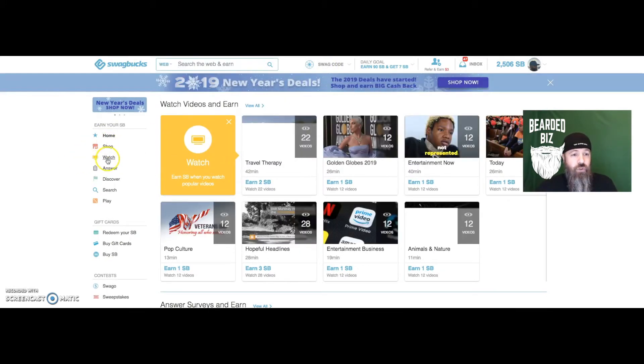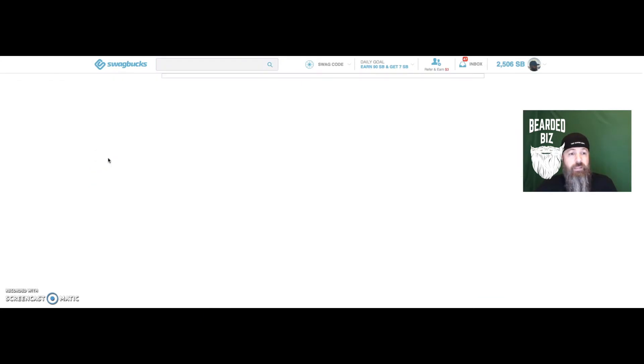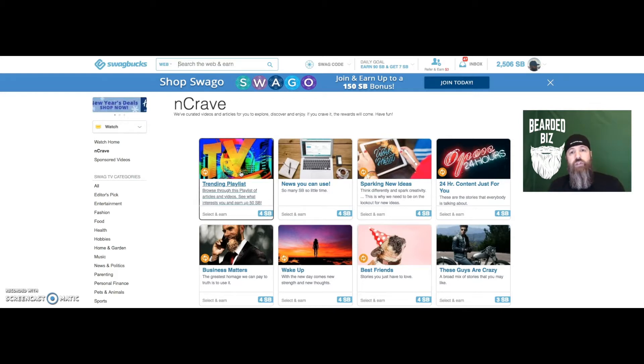Another thing I do with Swagbucks is go to the Watch button and then hit InCrave. On that page you click any of the videos with the orange icons and it pops up a series of videos. At the end of the series — which usually lasts seven to ten minutes — you get four cents. It'll automatically rotate to another set of videos which gives you another three cents. Every day I'm generating anywhere from a dollar fifty to two bucks just on Swagbucks.